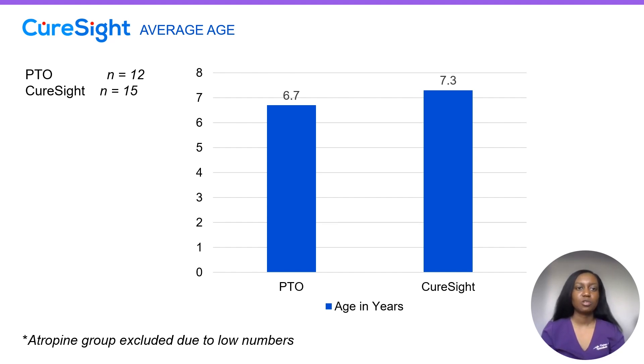In our PTO group, we have 12 patients. In our CureSight group, we have 15 patients, and all of these patients are within the recommended parameters put forth by CureSight. The average age for our PTO group and our CureSight group is similar — 6.7 versus 7.3 years old.